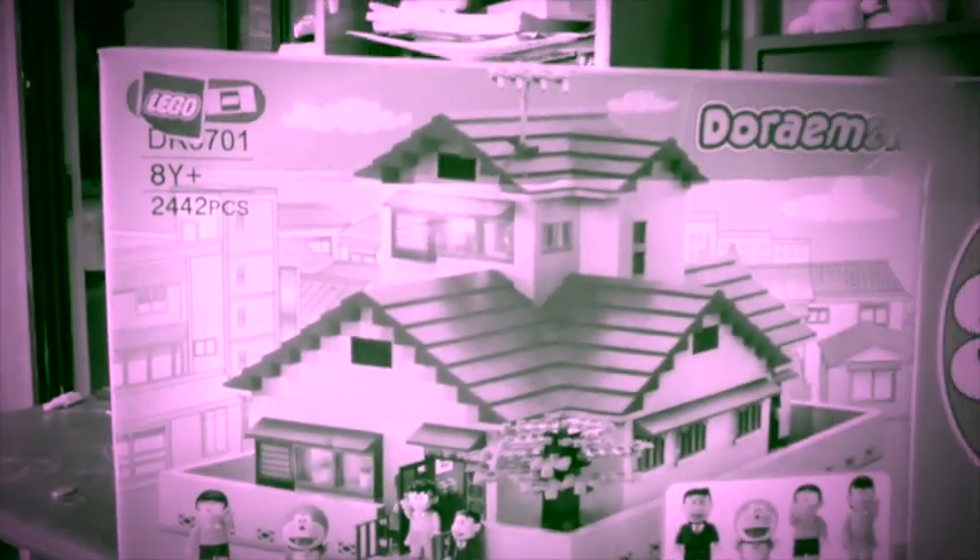Moving on to another Oxford Blocks set — it's Doraemon with his house, Nobita's house. This is a lovely build; I haven't done it yet but it looks so much fun. There are lovely minifigs with this one. The build is fully modular — you can see the levels all going on, broken up into three builds. The bags are all mixed up inside so I'll have to sort through it. There's a gold seal on it, which is a nice touch.